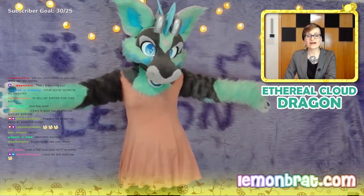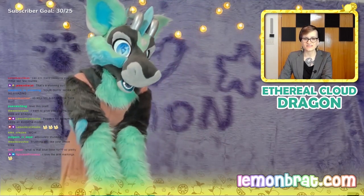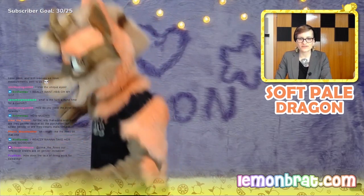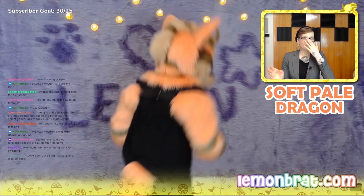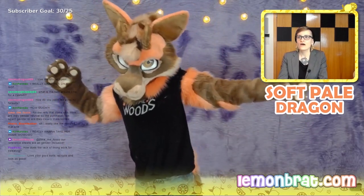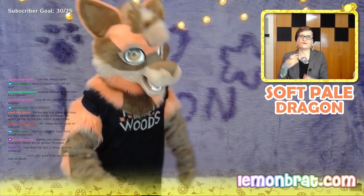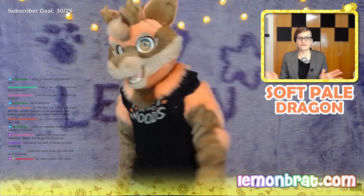Callaway said y'all are really outdoing yourself these last few rounds — thank you so much, Callaway. Jules said that's a stunning suit. For the reps that come with them, are they gender neutral so the purchaser can select gender? They are completely gender neutral. We do sometimes pronoun them here just for the fun of it, but they can be any gender that you want — whether that is male, female, non-binary, agender, whatever. They can be whatever you want them to be.